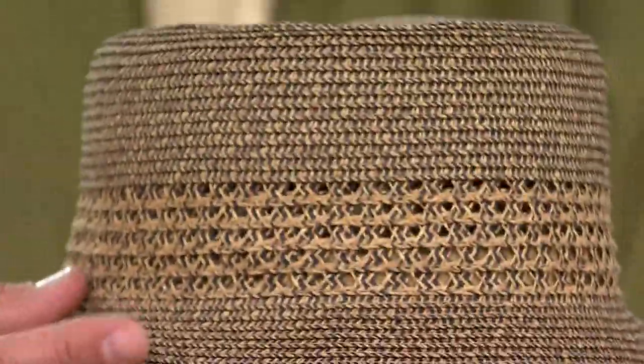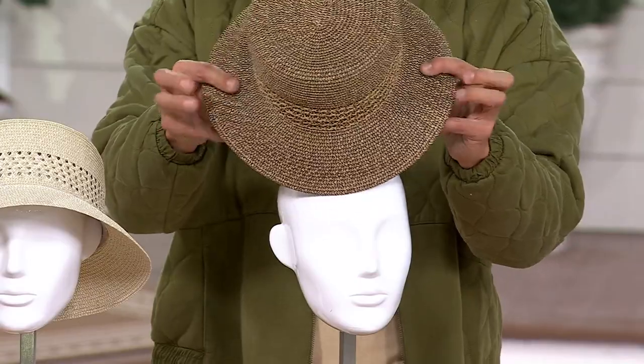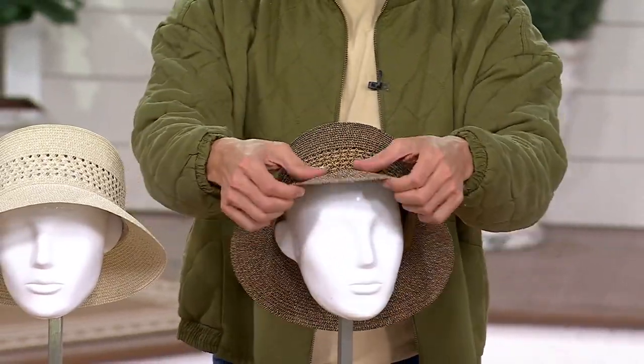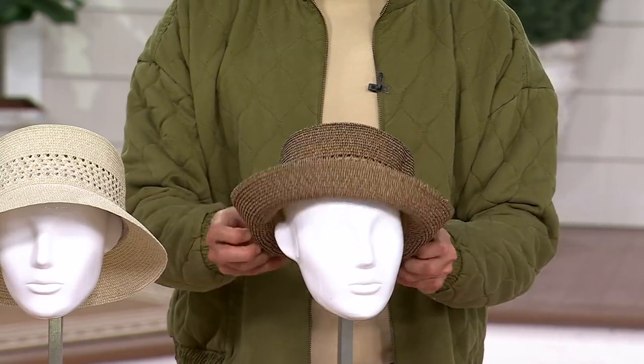Gorgeous hat. You're looking at a three-inch wide brim, and you can actually flip it up or flip it down, which is a really nice option. I'm going to flip it up all the way around just so you can really see what it looks like as a pedal brim.